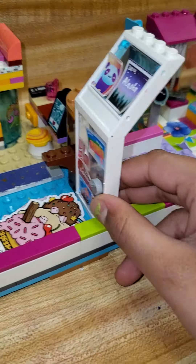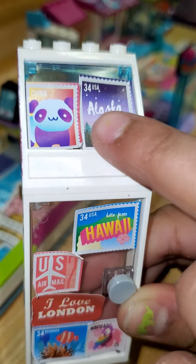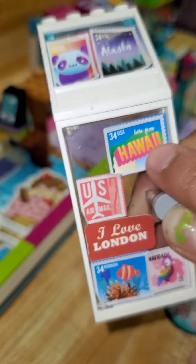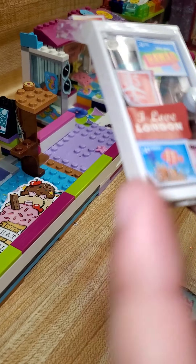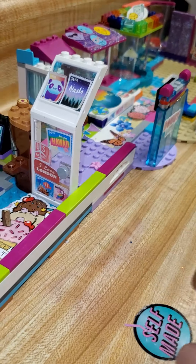I put a little bit of postcards on here — you can see it. I went to China, Alaska. Well, this is my passport, I guess. Hawaii, London, and I guess the ocean, and Nevada. So that is a long trip.